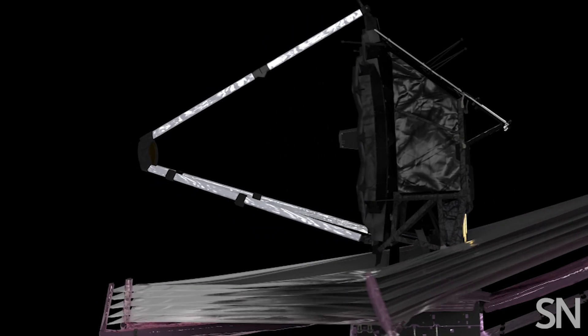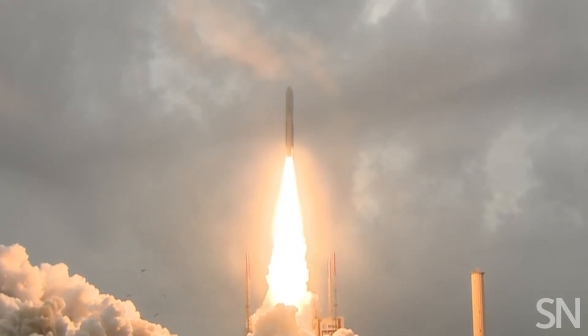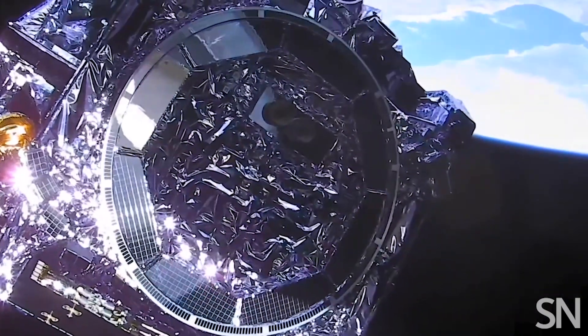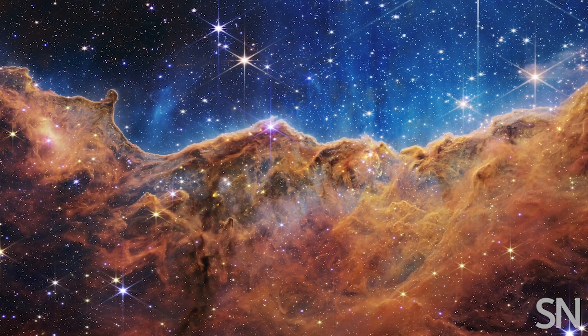But JWST isn't just witnessing history — it's making it. Launched in 2021 after more than 25 years of planning, the Space Telescope traveled 1.5 million kilometers away from Earth to give us a new view of the universe.